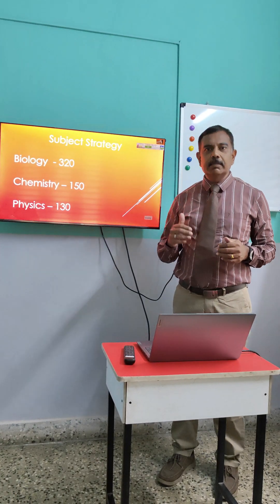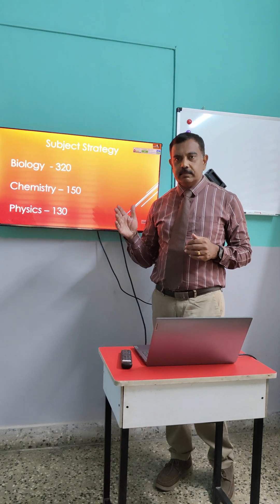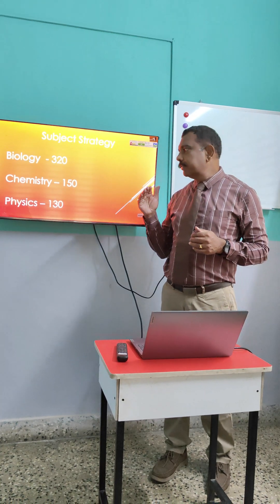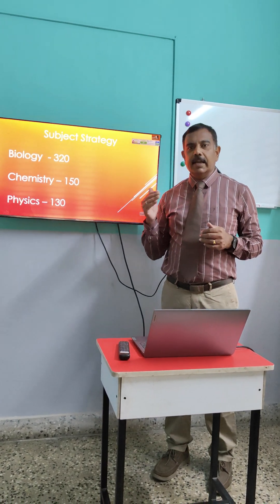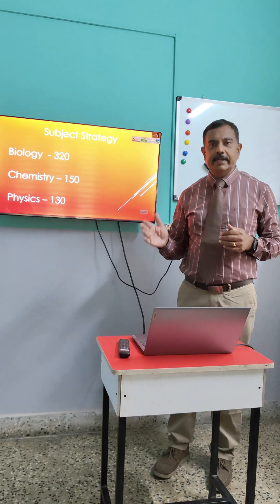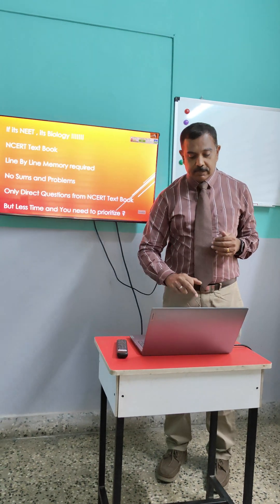Biology, you should look at a minimum of 320 marks out of 360. Chemistry, you have to look at 150 marks. Physics, you have to look at 130 out of a total of 180 marks. Through this, you can definitely score 600 marks.